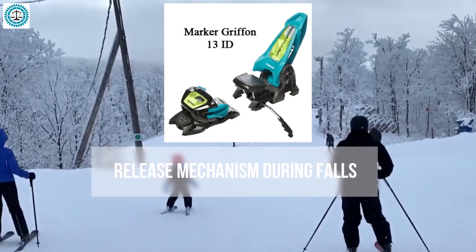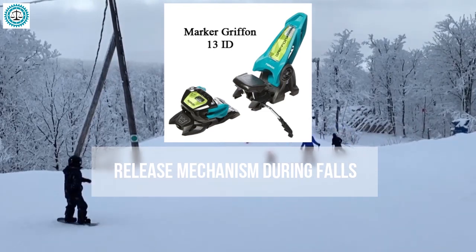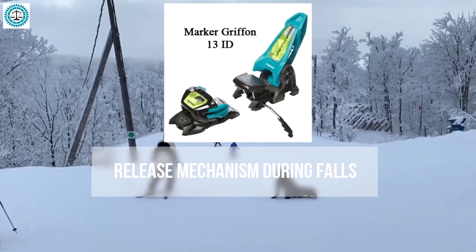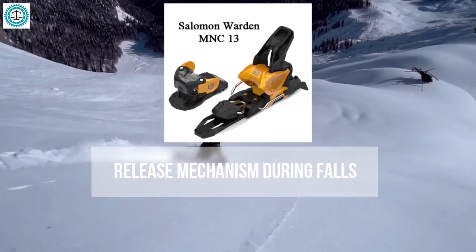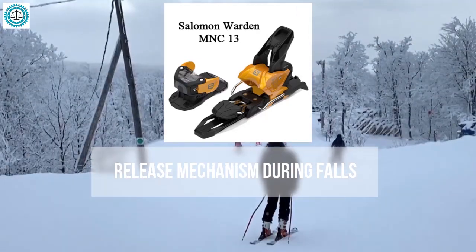The Marker Griffin 13 bindings are known for their reliability and adaptability to various skiing styles. They provide stable release due to their multi-position front section, making them a popular choice among free riders and park skiers.